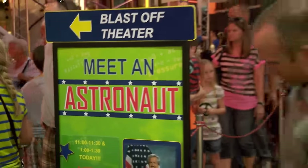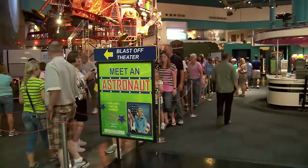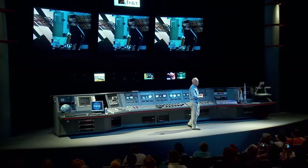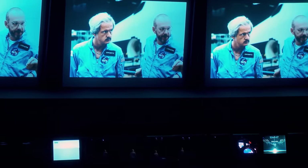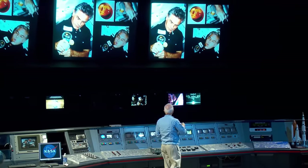But not all astronauts are stuck behind glass. Today we get to meet one. This is Dr. John David Bartow. He flew on the Challenger shuttle in 1985 and returned to Earth with some incredible stories.